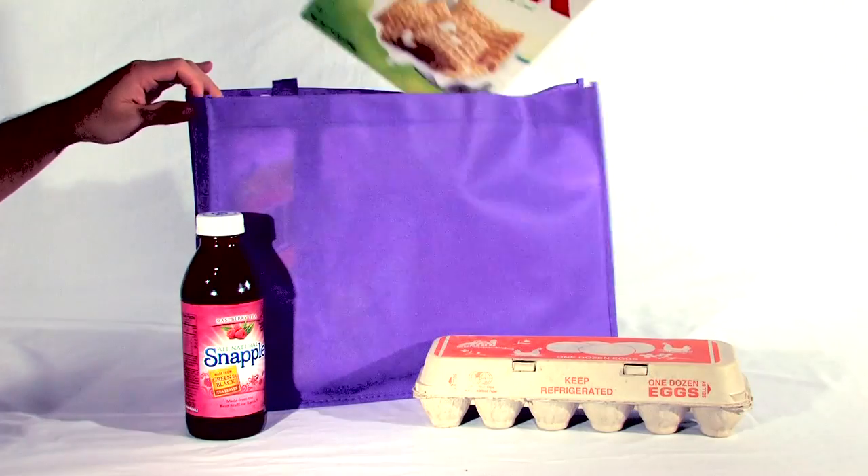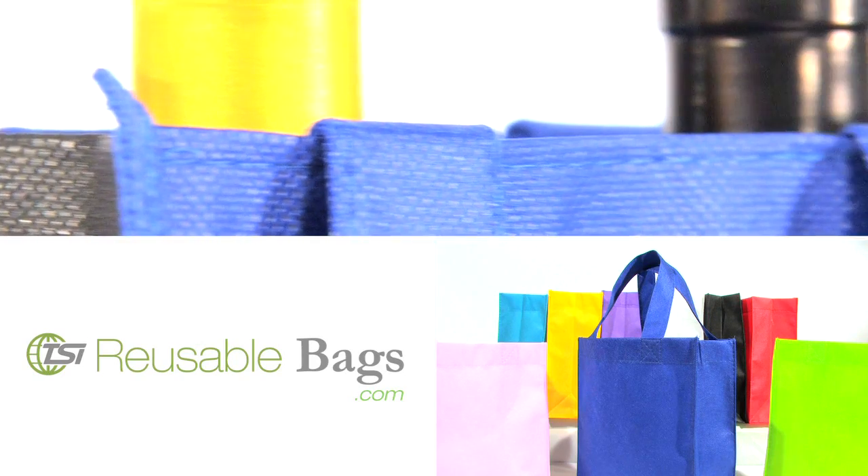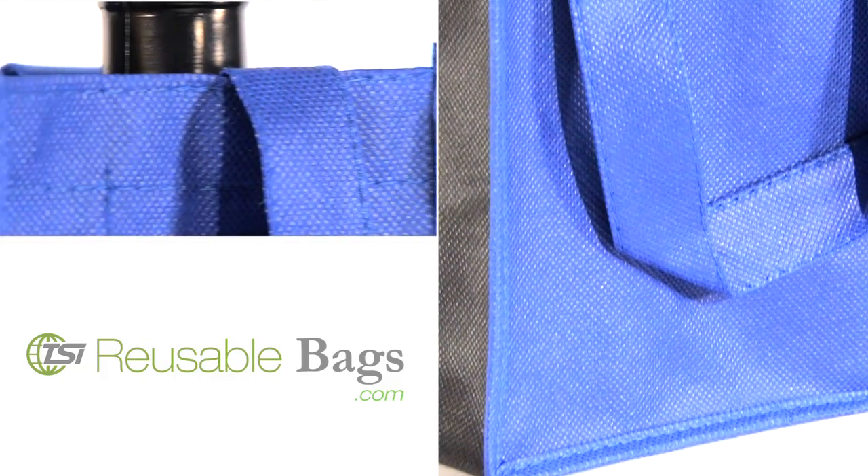Transport groceries with a good sense of fashion and dependability. Our recyclable shopping bags offer convenience, style, and economical advantages.